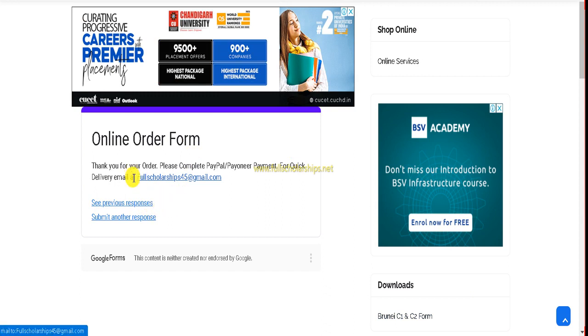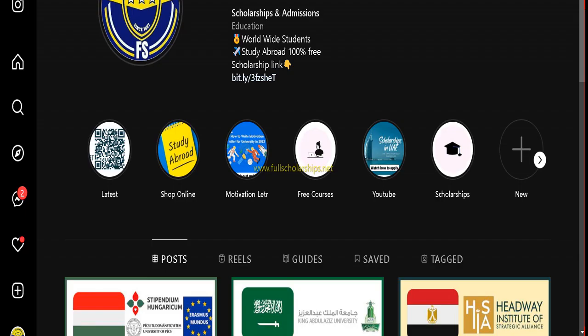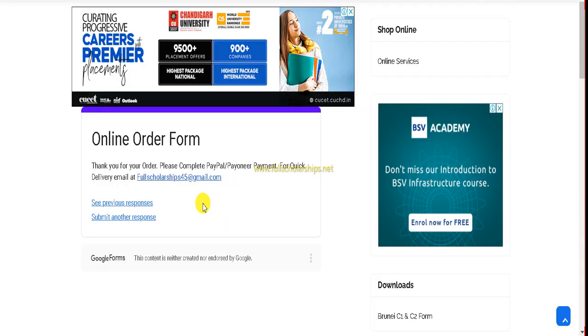For any questions, email us at fullscholarships45@gmail.com or message us directly on Instagram, or comment below. If you are facing difficulties with transactions or payment, suggest a payment option that suits you and we will add it. In a few days, this form will be completely renovated with all options added and additional services introduced.